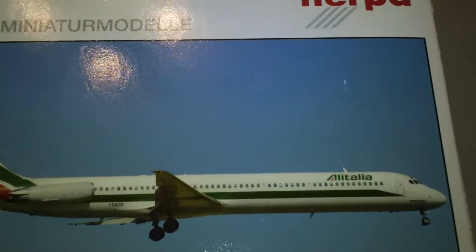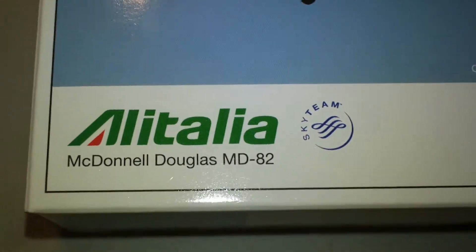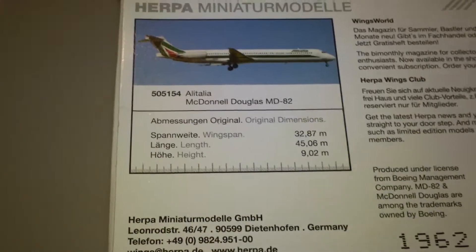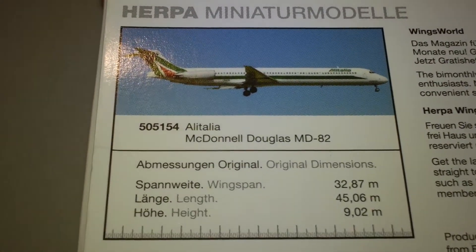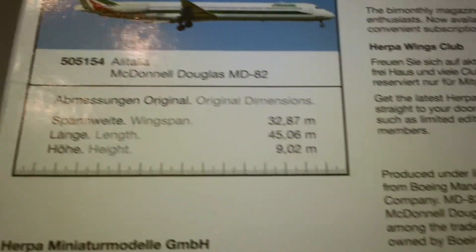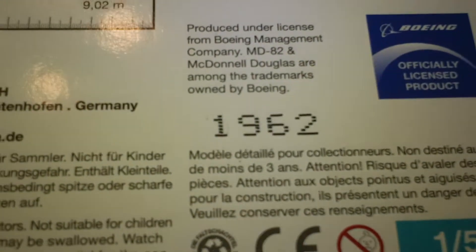Sorry about that glare by the way — there's no way around it. But it's really a lot quieter in here. If you hear anything in the background that sounds like rain, that's because it is. There goes the thunder. This is number 1962 out of 2000, and here is the plane.